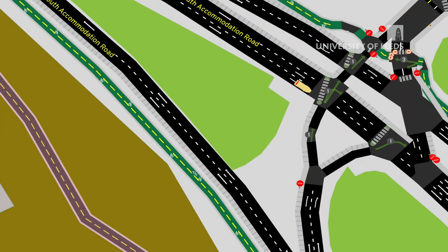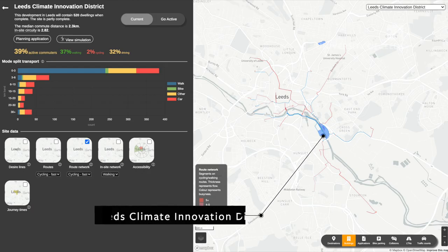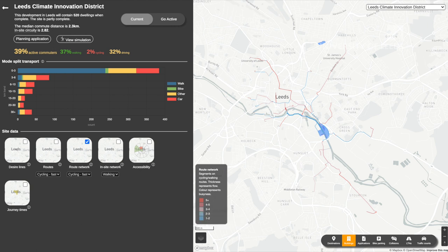This is one of our case study sites — the Leeds Climate Innovation District, a new housing development close to the centre of Leeds. On the left we've got some key information about the site. At the moment, lots of people are working in Leeds city centre; you can see many of these journeys are less than three kilometres, and already lots of people are travelling to work by foot.